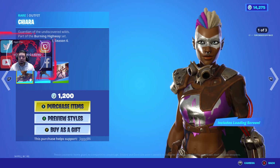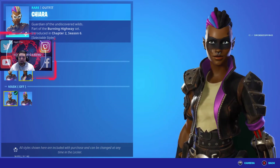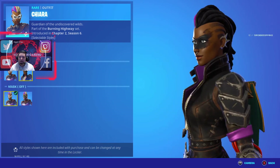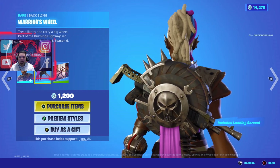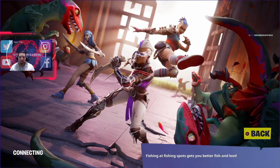Then we got the Chihara skin for 1200 V-Bucks. She's got a couple of different variants with face paint, and you can put her mask on or off. Kind of grungy looking. She comes with this warrior's wheel with a little shotgun attached, and a loading screen that's kind of cute but blurry.